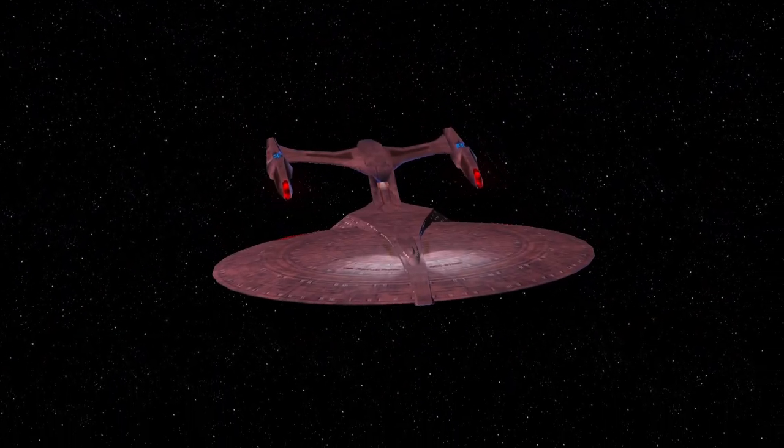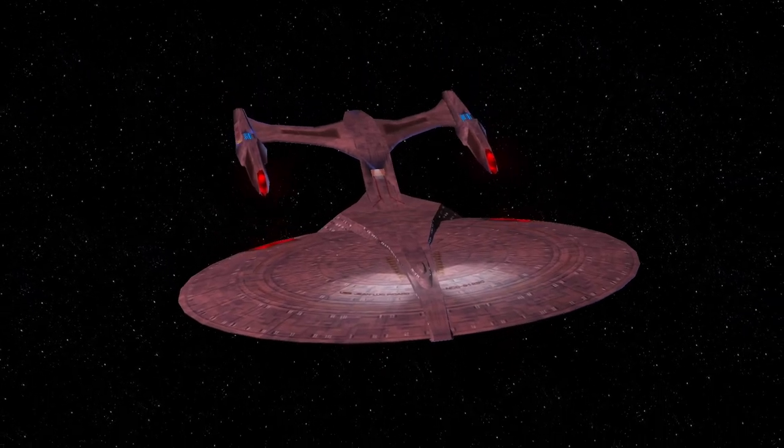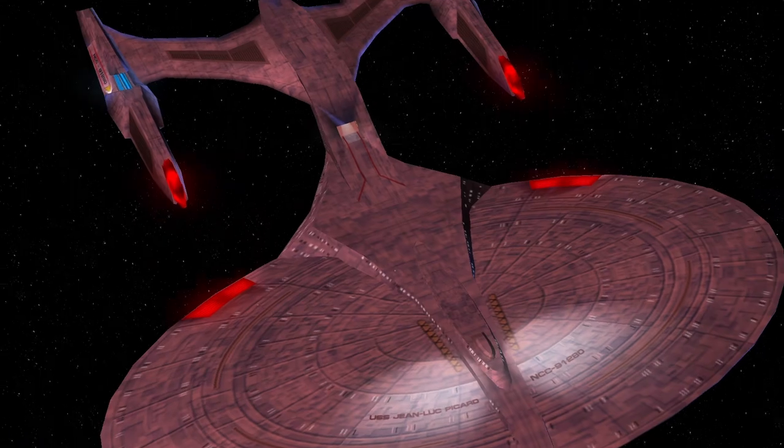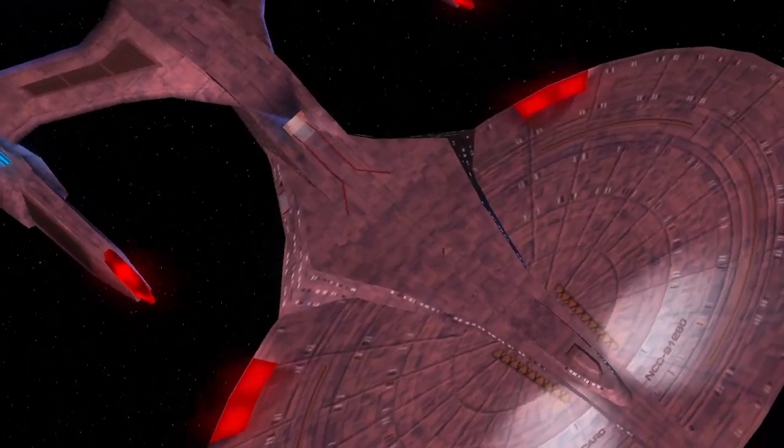Hey guys, Retro Badger here. So in this video we're going to put the USS Jean-Luc Picard up against the USS Enterprise I. I refer to this ship as the Earl Grey class - come on, they've got to call it that.